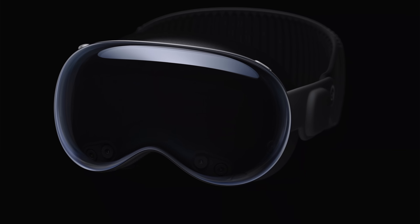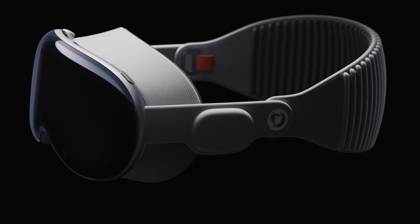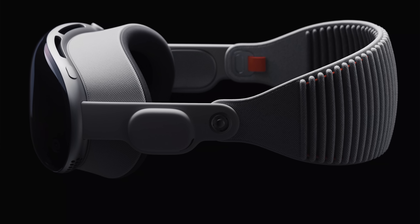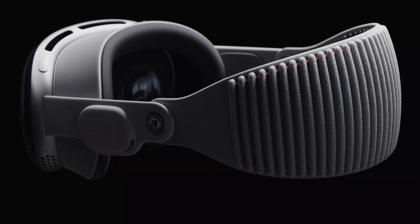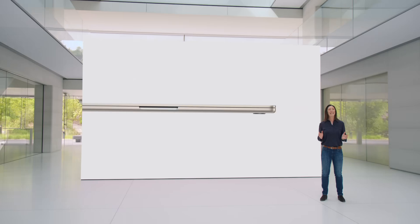Right now everyone and their uncle is talking about the new Apple Vision Pro mixed reality headset. But I am and always have been a big Mac guy, so today I want to dive in on the new Macs that were announced at the beginning of WWDC. It was kind of funny to watch because Apple absolutely speed ran that whole announcement segment.